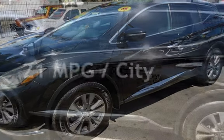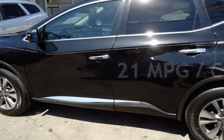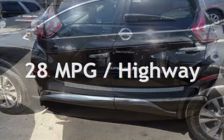Estimated fuel economy for this vehicle is 21 miles per gallon in the city, and 28 miles per gallon on the highway.